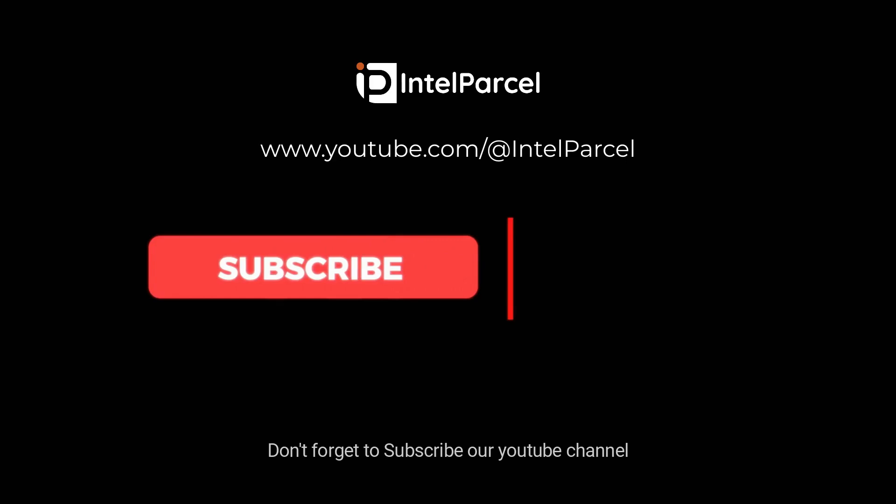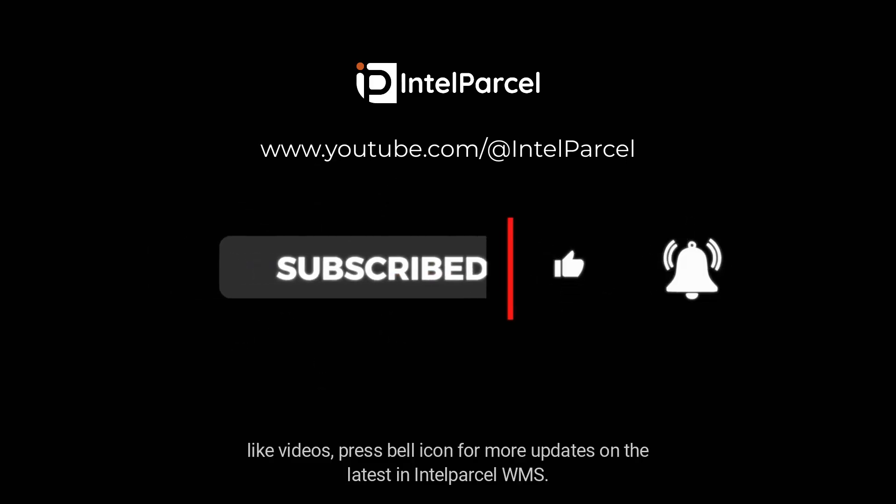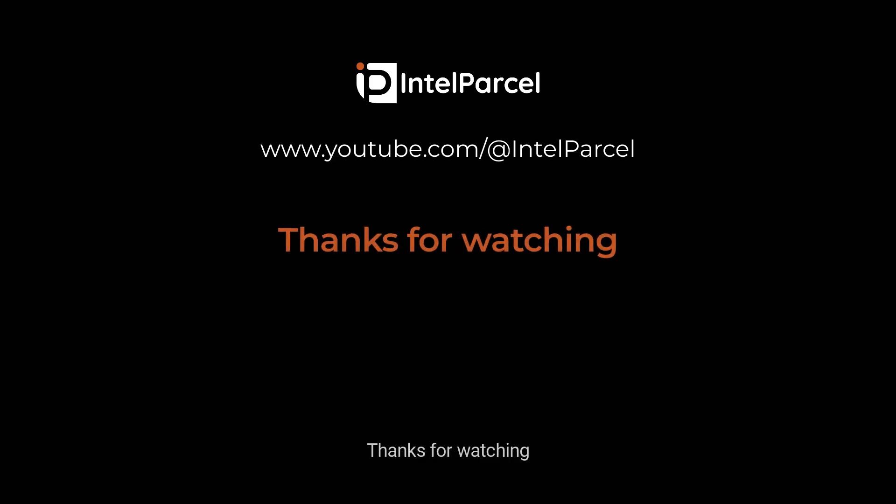Don't forget to subscribe to our YouTube channel, like the videos, and press the bell icon for more updates on the latest in Intel Parcel WMS. Thanks for watching!